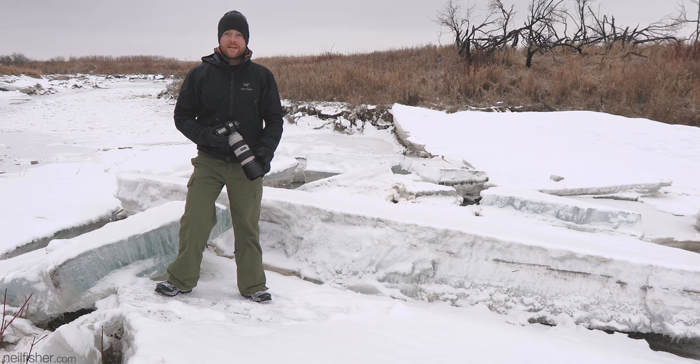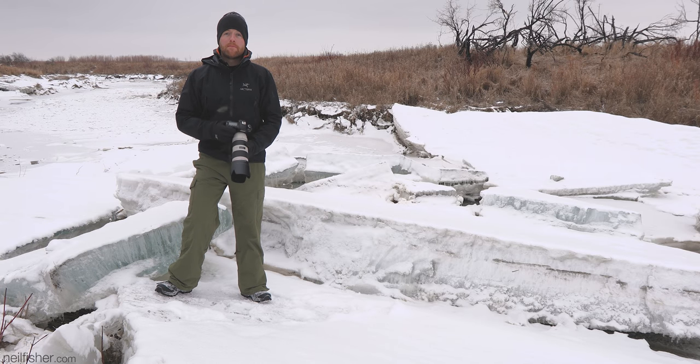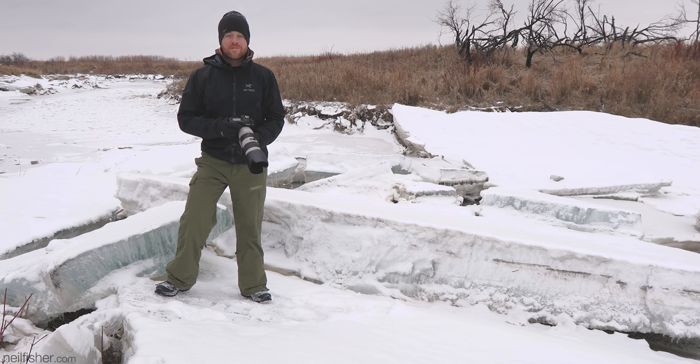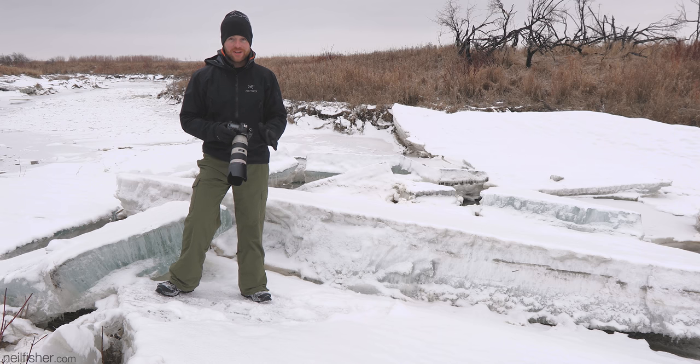Looking past mother nature's beautiful white gown, winter offers some of the best shooting conditions imaginable. The cold air is cleaner, it holds less moisture, and that creates sharper images, especially at longer focal lengths. As an added bonus, the winter sun never strays too far from the horizon, which creates more dramatic shadows throughout the entire day and better light angles. And the days are shorter, which means you don't have to wake up at a ridiculous hour to catch sunrise, and sunset is long before dinner time.